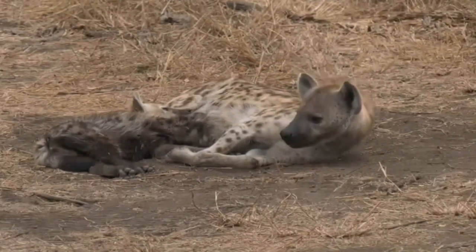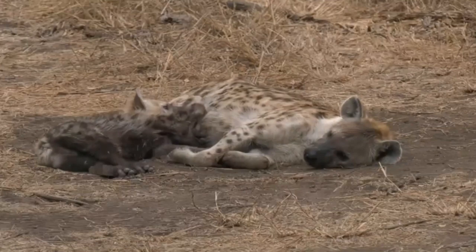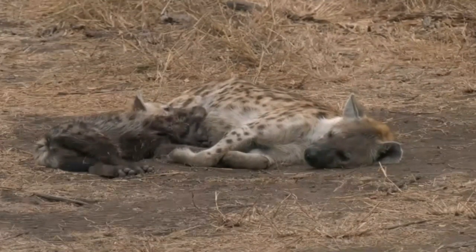Tara, you are right — we're at the hyena den and luckily for us the adult is out.